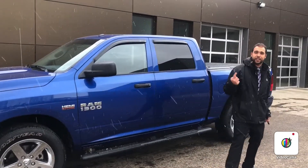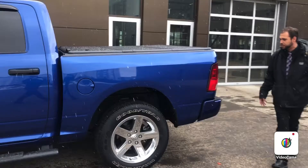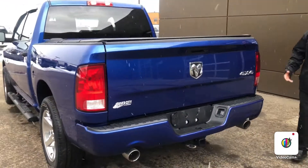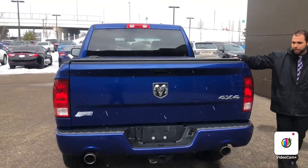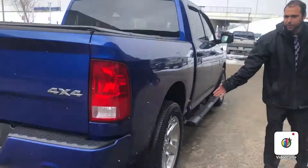I just want to do a quick 360 view of the truck here, show you the conditions on the outside, show you some options on the inside. This truck has a 5.7 Hemi. It also comes with a tonneau cover here, and you've got the 20-inch chrome wheels here.